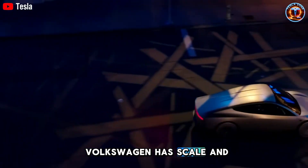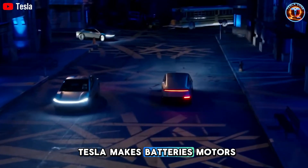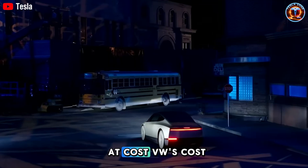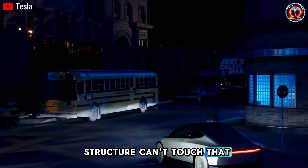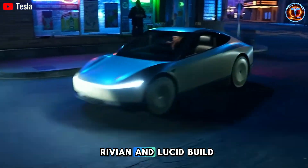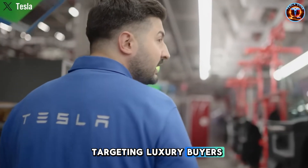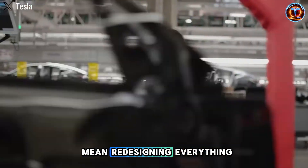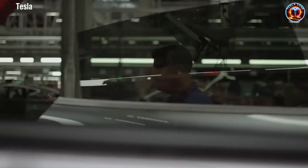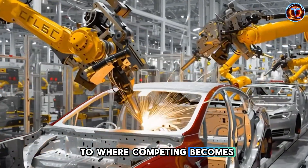Volkswagen has scale and European dominance, but they're stuck negotiating with suppliers for every part. Tesla makes batteries, motors, chips, and gets satellite hardware from a sister company at cost. VW's cost structure can't touch that, and restructuring would take a decade and tens of billions. Rivian and Lucid build impressive vehicles, but they're burning billions quarterly targeting luxury buyers. Pivoting to $30,000 would mean redesigning everything, retooling factories, renegotiating every contract. By then, Tesla's sold millions and refined production to where competing becomes financially impossible.